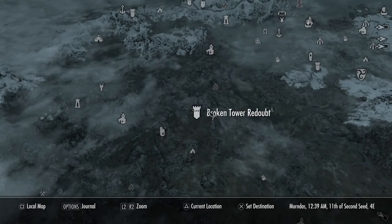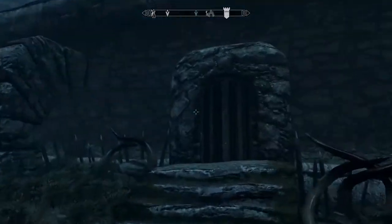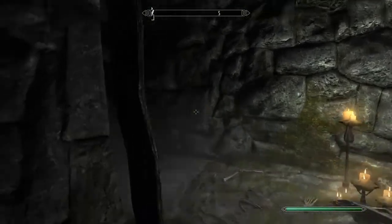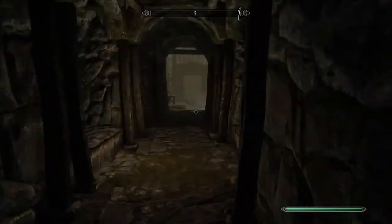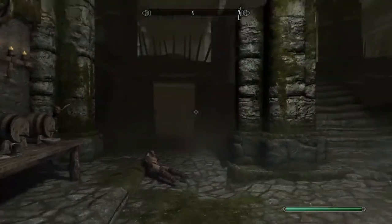Once you are in Broken Tower Redoubt, you want to enter through the front wooden door at the very front of the fort. Just follow the hallway and you'll have to fight some enemies — one with a bow and one with two swords.